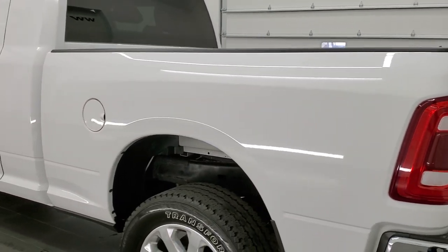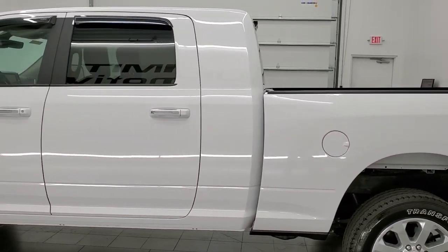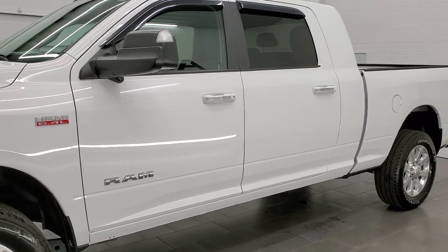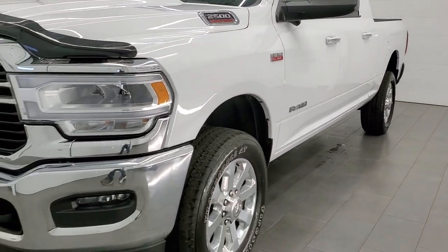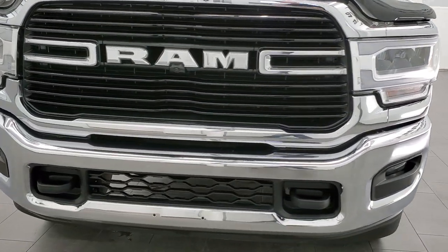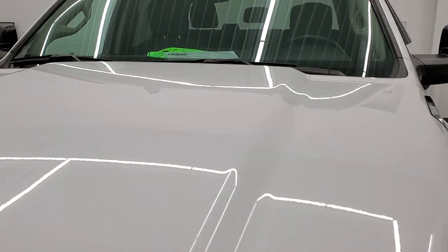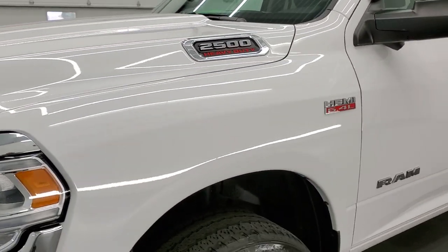This 2019 Ram 2500 Mega Cab has the 6.4 liter V8 Hemi engine. This truck has been fully safetied and inspected by our service shop. It has a fresh oil and filter change. All the fluids have been checked and topped off and it is super clean inside and out all the way around. We're going to check out the whole vehicle inside, outside, all the way around and make sure that you get the best representation possible.